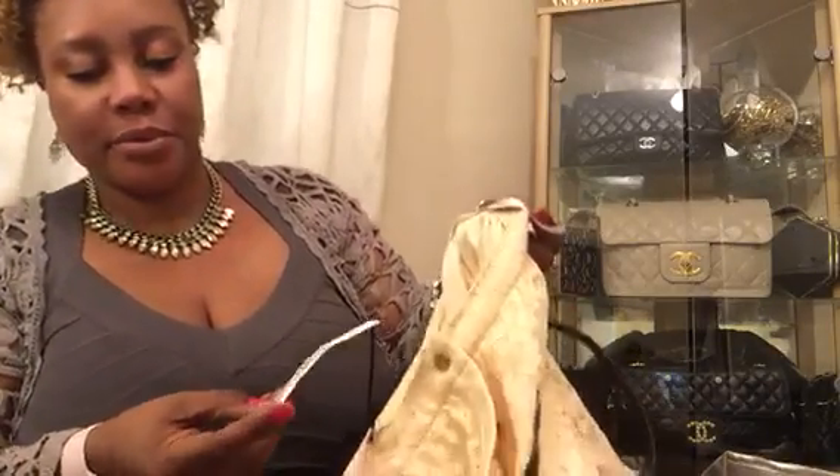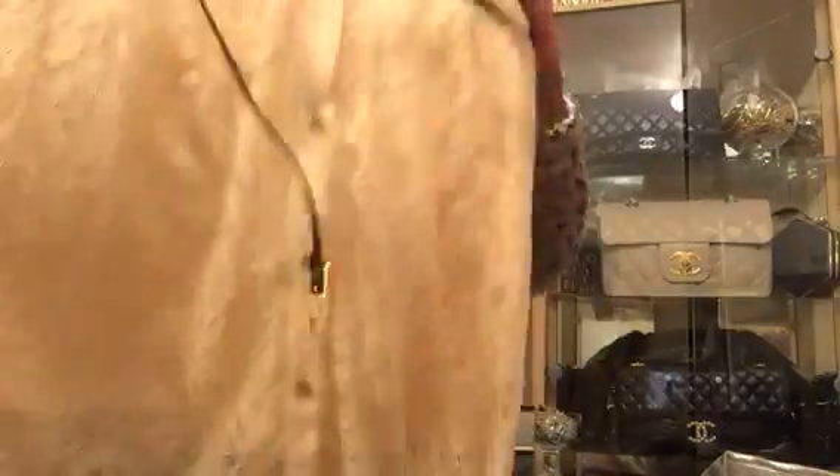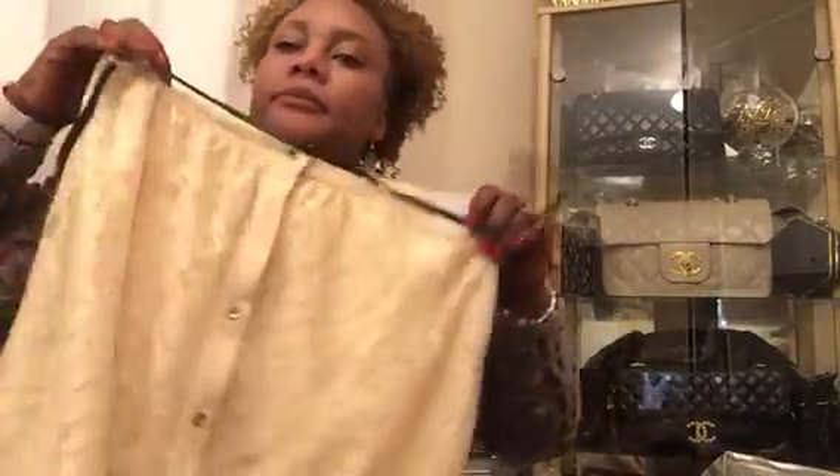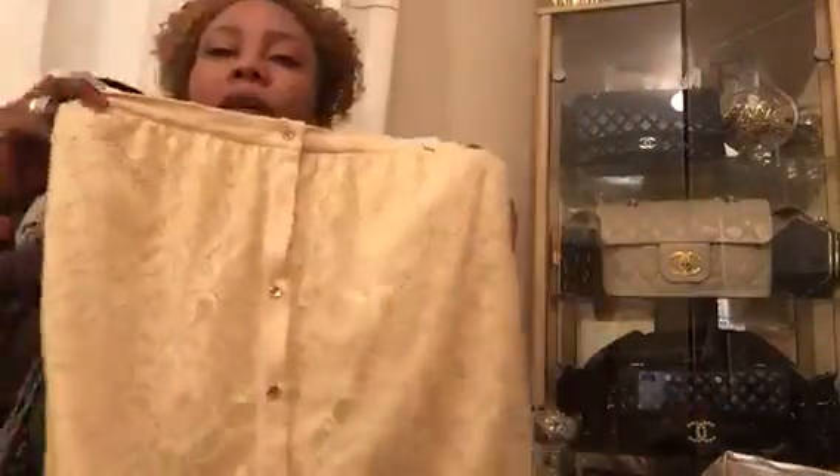Then I paid 20 pence for this brand new skirt by River Island. The original price was £25. It's got a belt still attached, buttons on the front, and slits on both sides. This is for my sister as well — very pretty in a beige color.